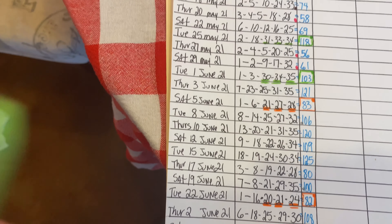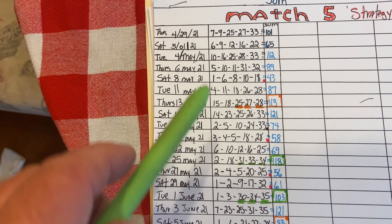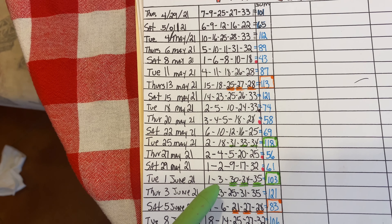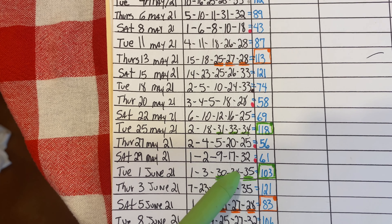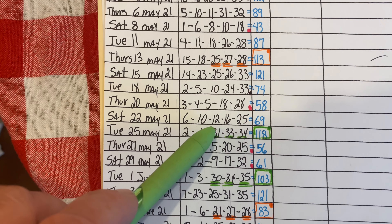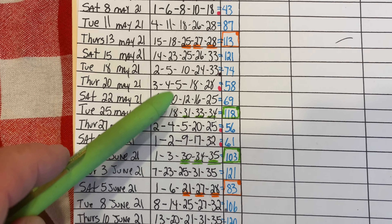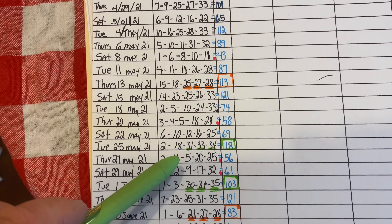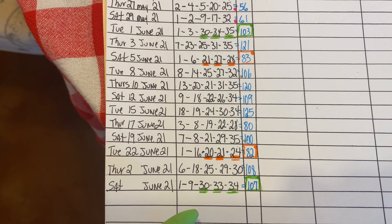So I'm going to come over here and show you the sums and the numbers that I came up with right here. The first of the 30s didn't show up for a very long time. Then you had three of the 30s: 30, 34, 35, and also 31, 34, 33, and 34. Those two were fairly close together but it took quite a few drawings to get there.